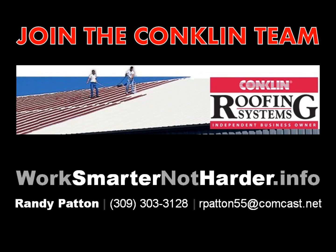If you're interested in joining the Conklin team, please contact Randy Patton at area code 309-303-3128, or feel free to email him at rpatten55@comcast.net. You can also visit www.worksmarternotharder.info for more information.